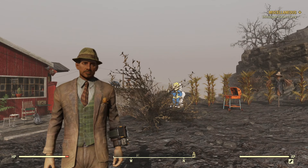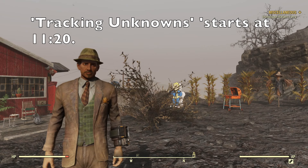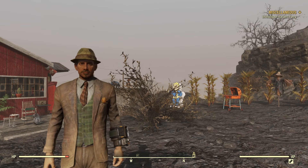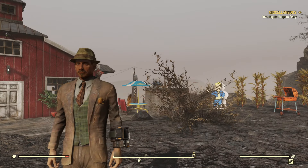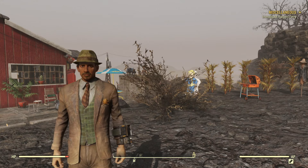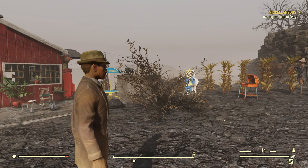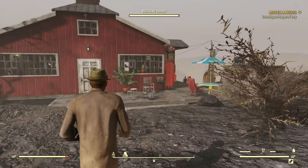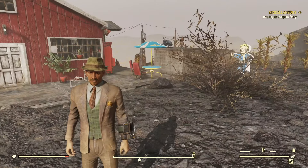Hello and welcome back to Fallout 76. We're just tidying up some of the miscellaneous quests we've collected and we're going to investigate Harper's Ferry. We've been to Harper's Ferry loads of times but we've never actually done this quest, so I'm assuming there's something interesting to be found there. However, I want to change my outfit because although I sort of like this patch suit, it's a little bit fuddy-duddy.